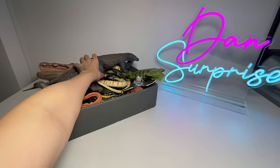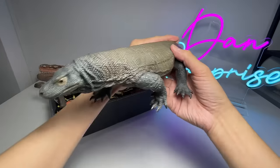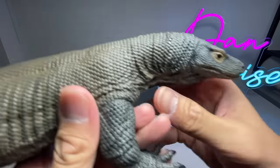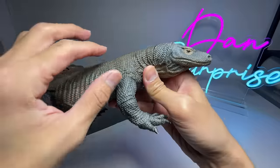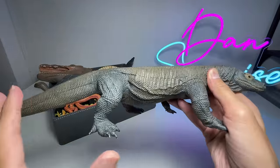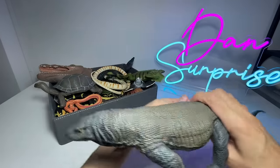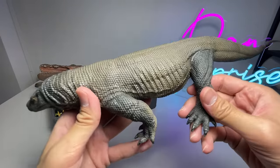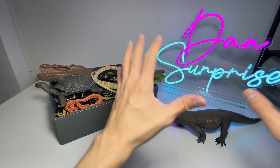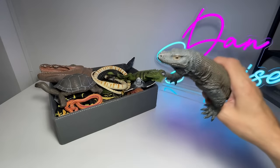My first figure right here is actually a really beautiful Komodo dragon. This figure looks really realistic — if you take a look closely at the detailing and the paintwork, it's just absolutely amazing. It looks like an actual Komodo dragon. You can actually play a prank on a friend by just putting this on the floor and they will be super terrified.